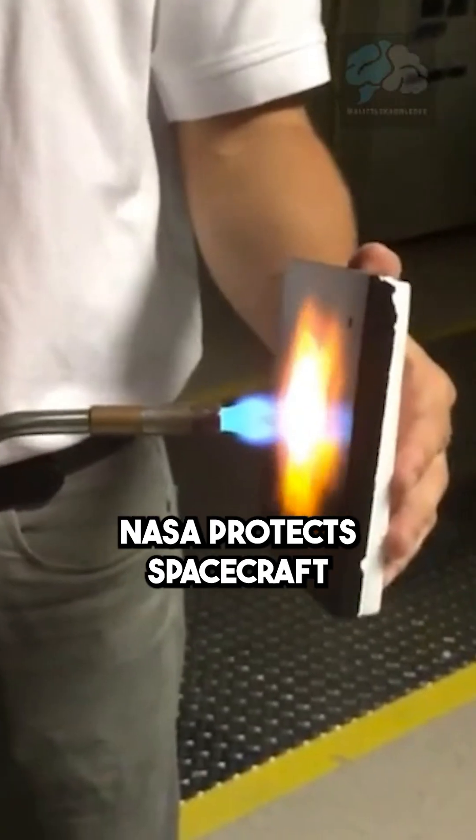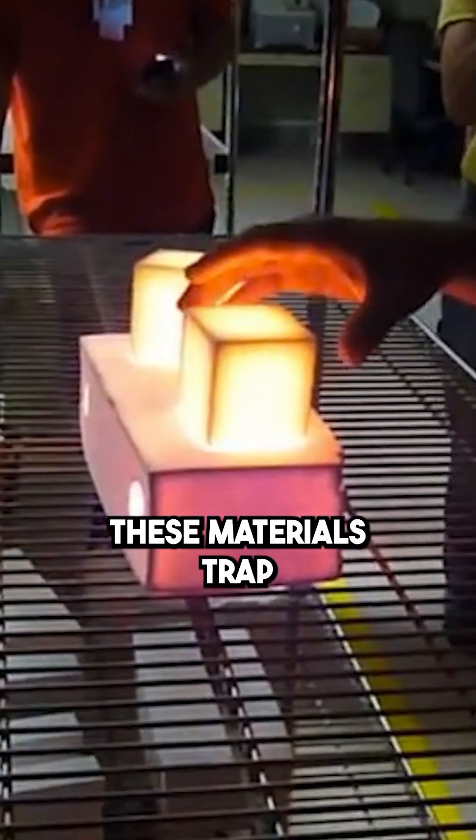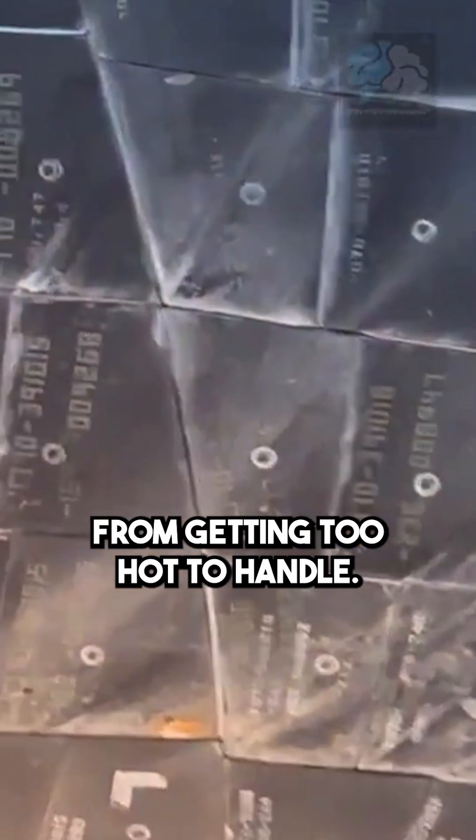Heat resistance. NASA protects spacecraft from burning up on re-entry using heat-resistant ceramics. These materials trap tiny air pockets inside, which block heat from spreading. A similar coating could prevent the shield from getting too hot to handle.